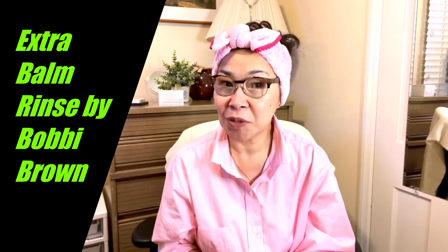Hi, welcome back to my channel! This is what's in the west. In today's video I'm going to review a beauty product from Bobby Brown. I've never fallen in love with a beauty product until I discovered the Bobby Brown Extra Balm Rinse. So what's so special about this beauty product? It's very special to me.